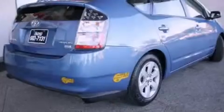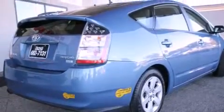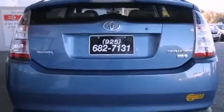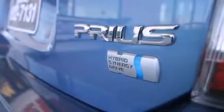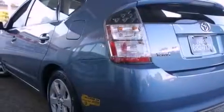All of the following features are included: alloy wheels, air conditioning with automatic climate control, cruise control, a CD player, a passenger side vanity mirror, a traction control system, an anti-lock braking system, dual airbags, a split folding rear seat, and a rear spoiler.